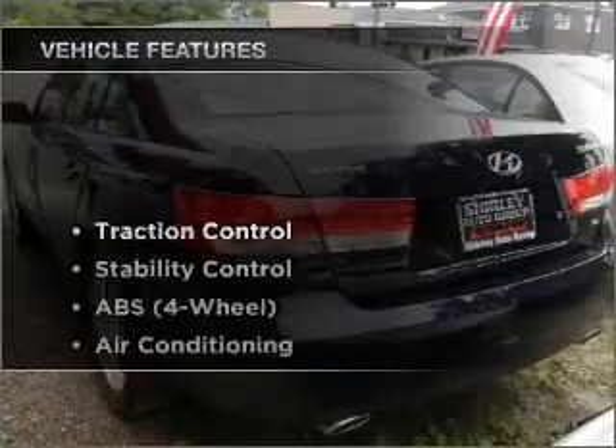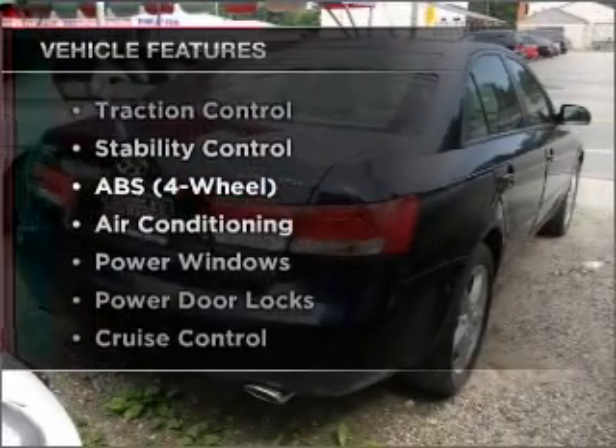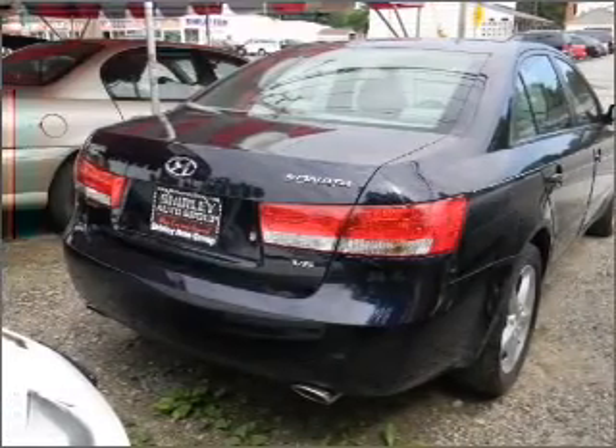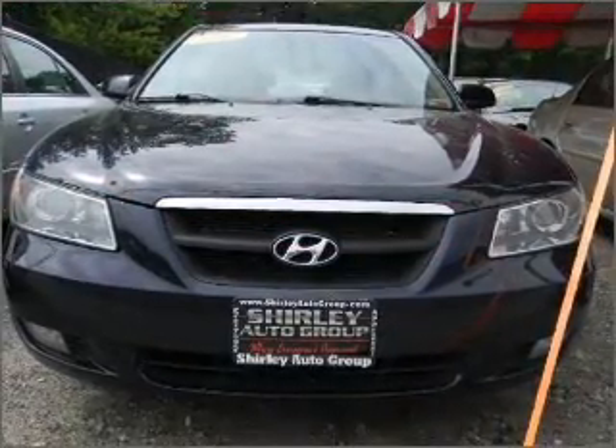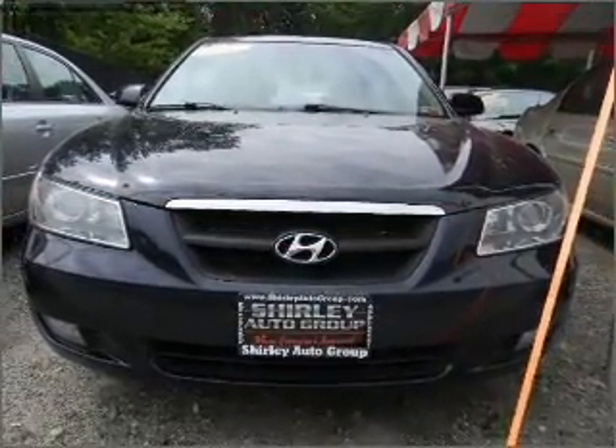Plus enjoy these notable features included in this vehicle: air conditioning, power door locks, power windows, power steering, cruise control, and AM FM stereo. An adjustable tilt steering wheel.